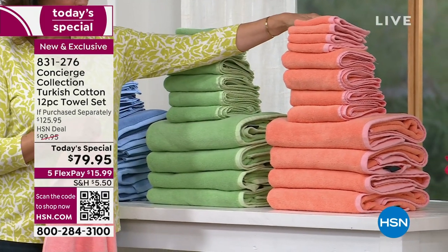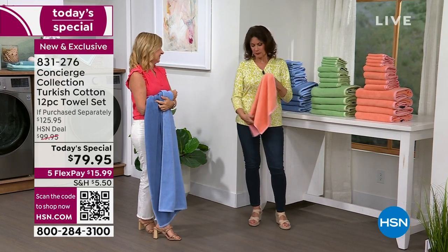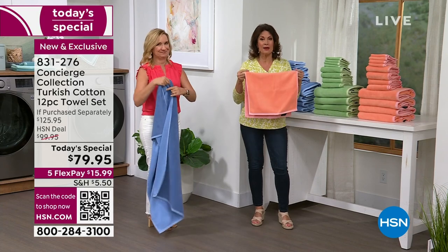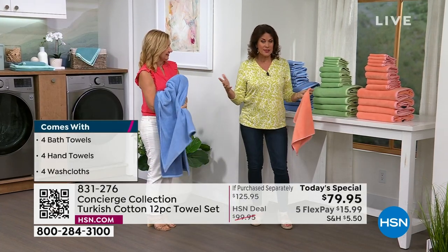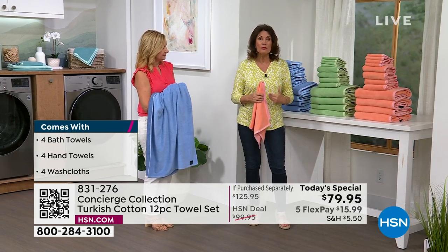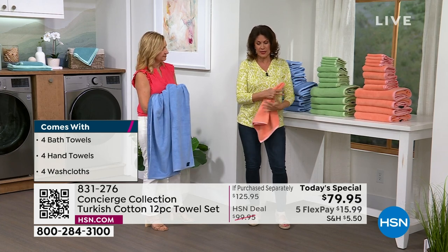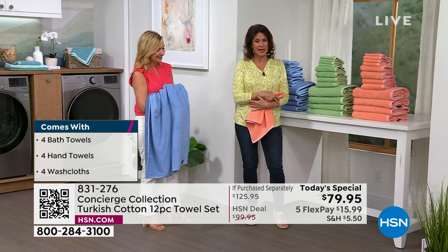We do not do this often enough because trying to get Turkish cotton for the amount that we need to put together a Today's Special is so rare for us to be able to do. So when we do it, make sure you take advantage of it. Towels do matter. Towels are like sheets. It's the one thing that's against your skin every single day. You want it to be the right size — you don't want these little teeny tiny towels.